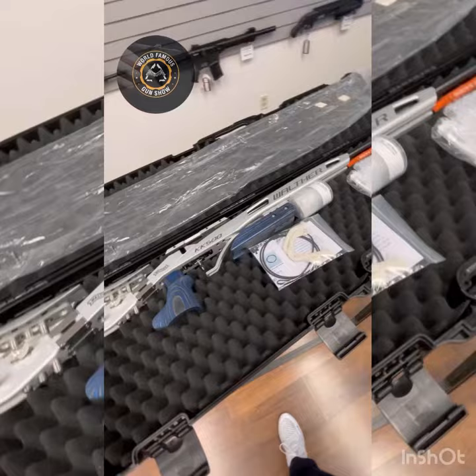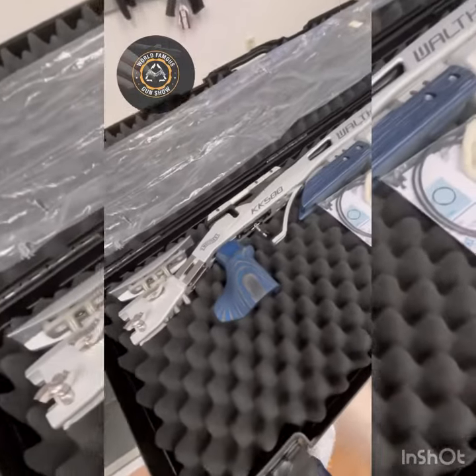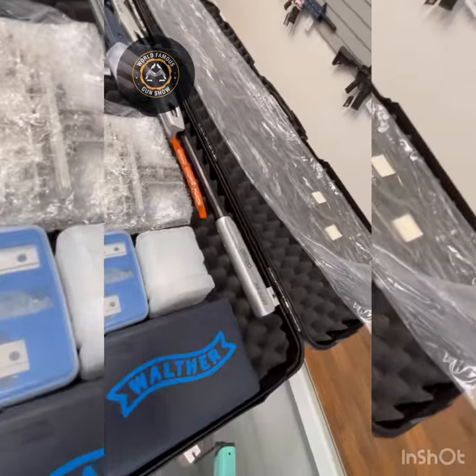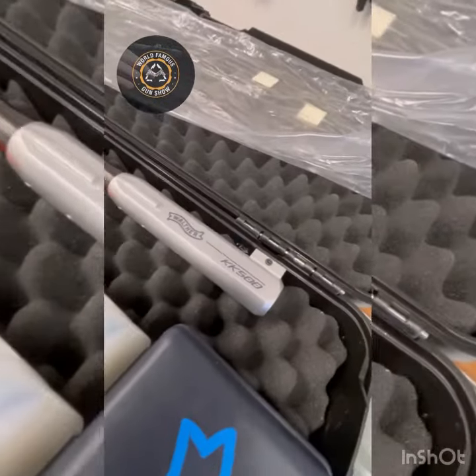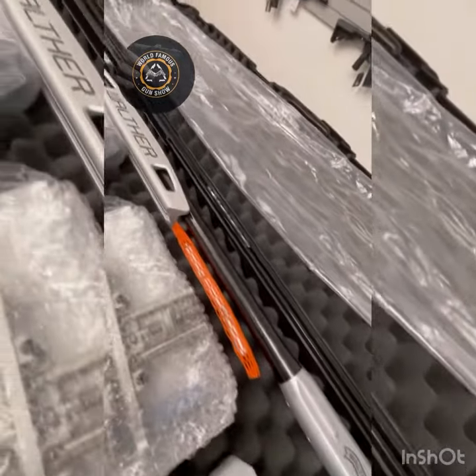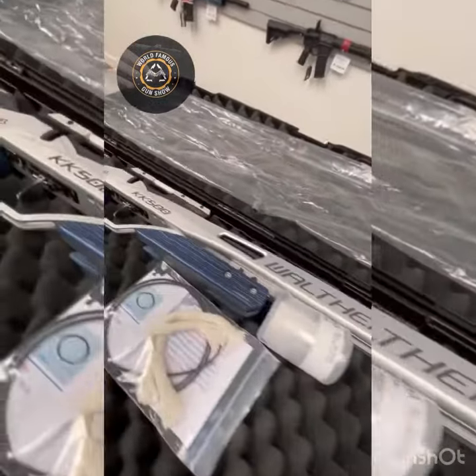This is the Walther KK500, a real competition .22 rifle. This is actually an upgrade of something called the KK300, and the KK300 had a couple of different things going on.